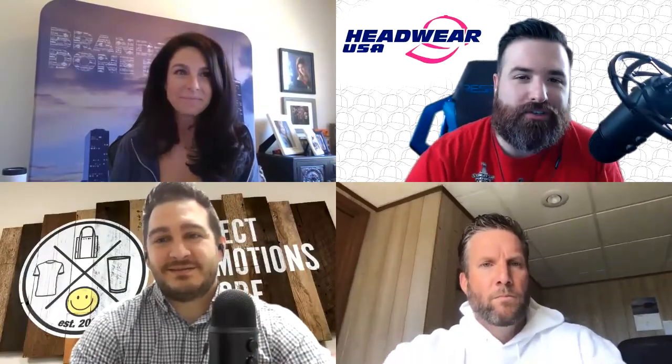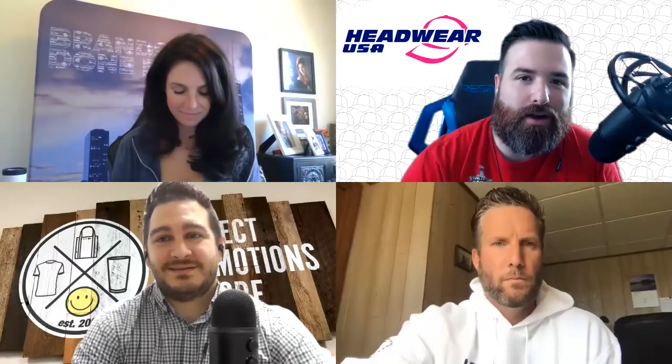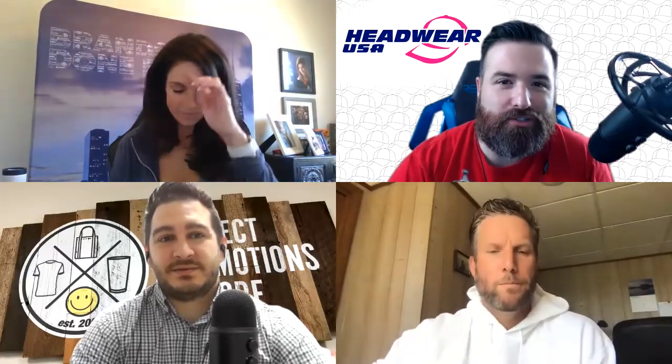Welcome to another edition of the Industry Insider Podcast, your promotional products podcast where you can get all the nerdy news you need to know. I'm Jeff Franklin, National Accounts Manager with Headwear USA, and I'm joined today by three other lovely and talented guests — we'll get to them in just a second.